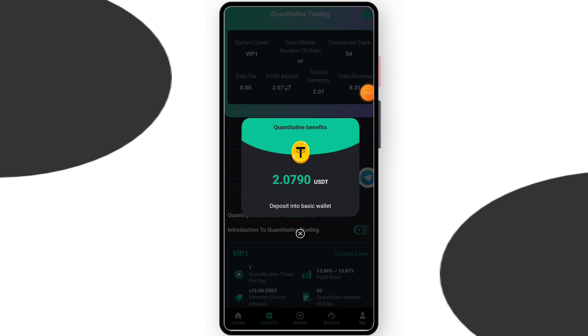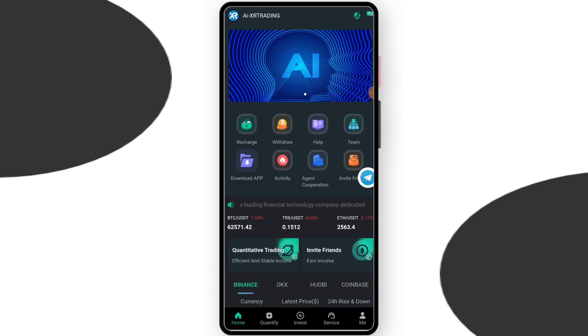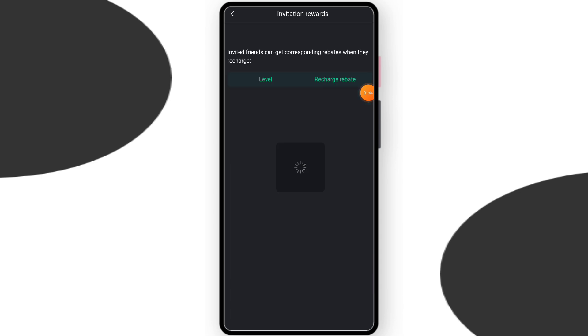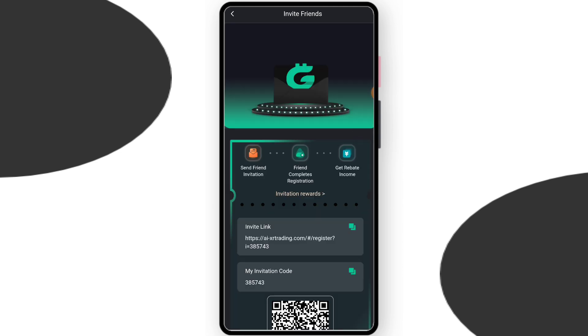Now about the team section — you can check team size and your referral code. If you share the referral code and they recharge, you will get a lot of profit. You can check team levels and earn a lot by building a team. The invitation reward is: level one commission 10%, level two commission 3%, level three commission 2%.